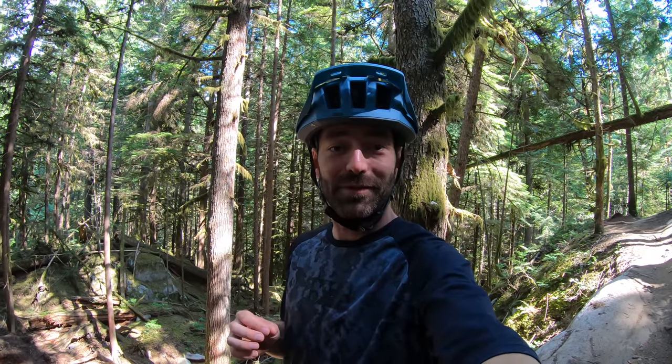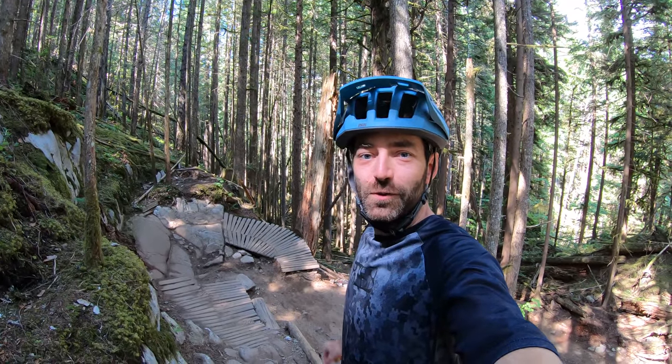Hey everybody, it's Matt from RideHub here, and on this episode of Trail Physics we're going to be looking at the Rupert Woodburn here in Squamish.